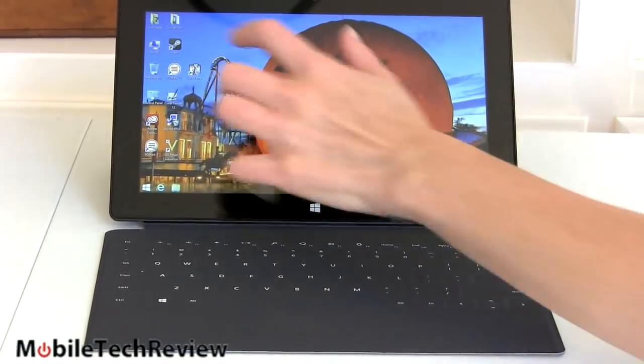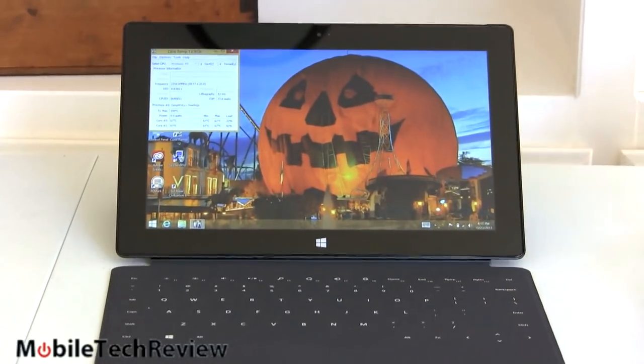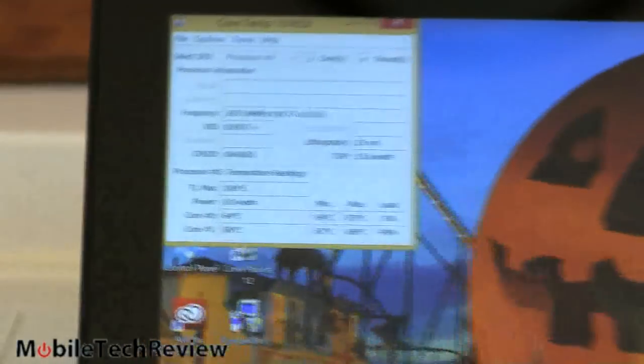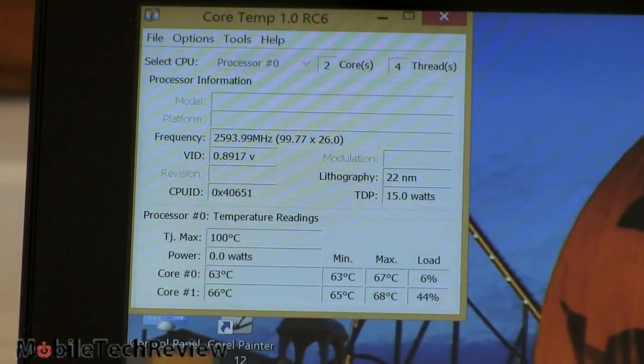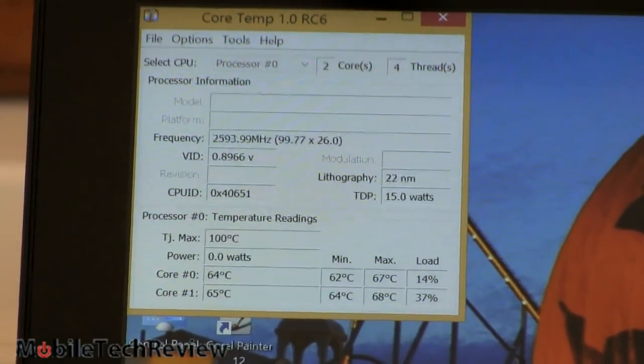You can hear the fan running a little while gaming. Running Core Temp, we made it up to 65 degrees. We were playing on battery too, and that was a pretty fluid performance — usually with an Ultrabook you'd plug in to get maximum performance. Core temps are up some, but nothing to be alarmed about, appropriate for playing something like Civ 5.